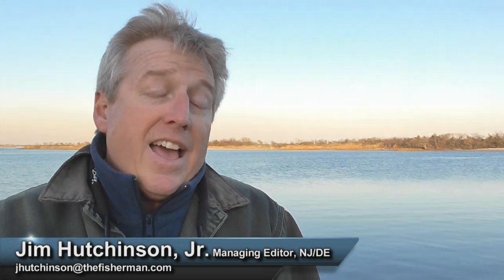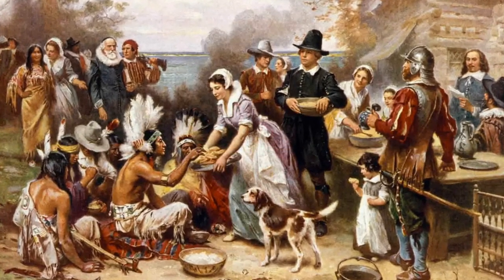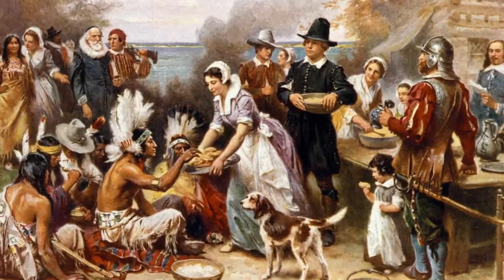I'm Jim Hutchinson with the New Jersey Delaware Bay edition of the Fisherman Magazine, here with an early report this week to help you celebrate Thanksgiving. Don't forget that first Thanksgiving at Plymouth Colony was not just about turkey — it was all about the seafood: mussels, oysters, clams, lobster, and of course striped bass, a staple on the Plymouth Colony menu. I say that to give you a reason to get out this week and take advantage of an absolutely phenomenal striper bite all the way up and down the coast.